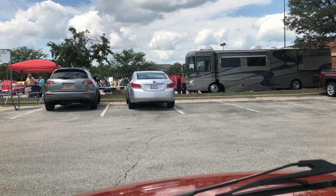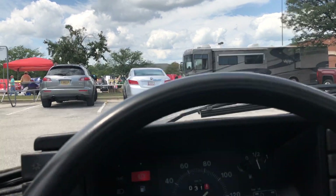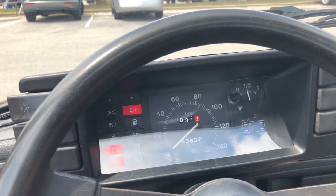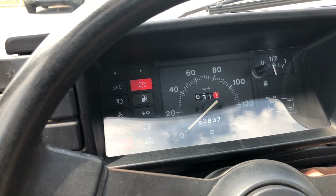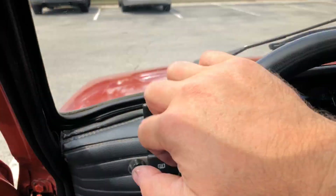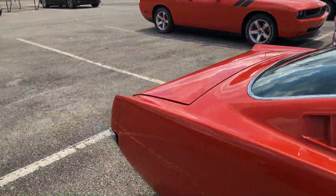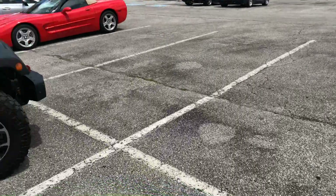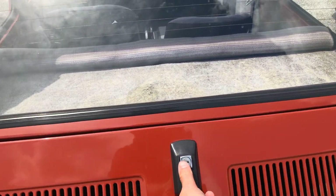Let's start her up — I'll show you. It's got 53,000 kilometers.